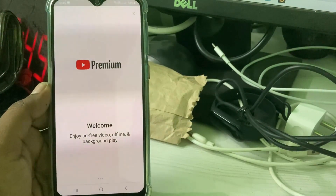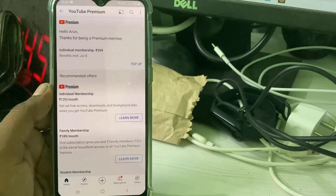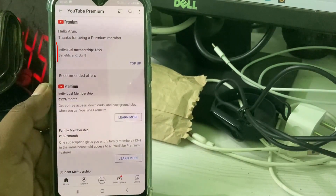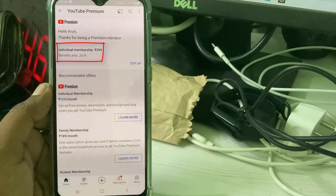I checked to see if it is activated or not. Now you can see my YouTube Premium subscription is successfully activated and it shows the expiry date. The next payment cycle is July 8th.